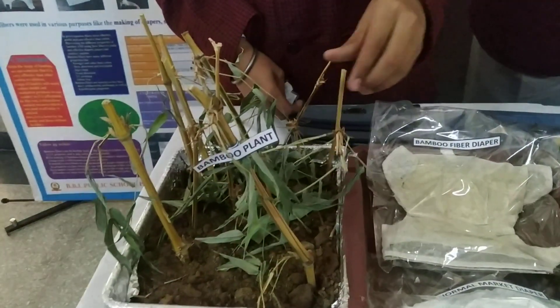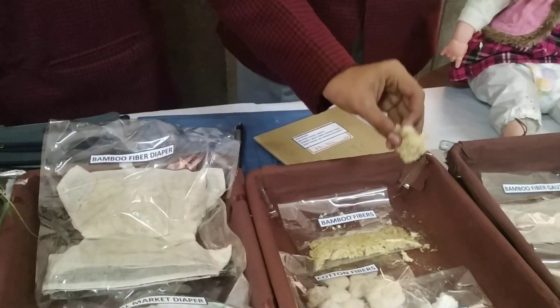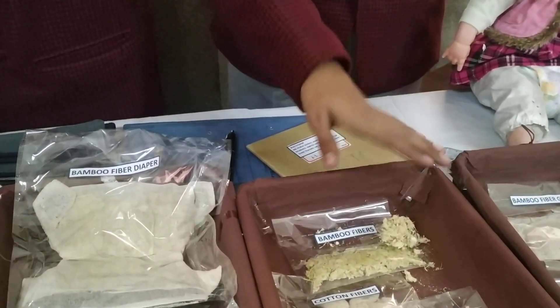Welcome to our project Bhoohaiji. Our project totally deals with the replacement of cotton with bamboo fibers. This is the bamboo plant and we have extracted these fibers from this bamboo plant through our chemical process. These fibers are very much effective as compared to cotton or cellulose fibers, and there are many properties of these fibers which are more effective.